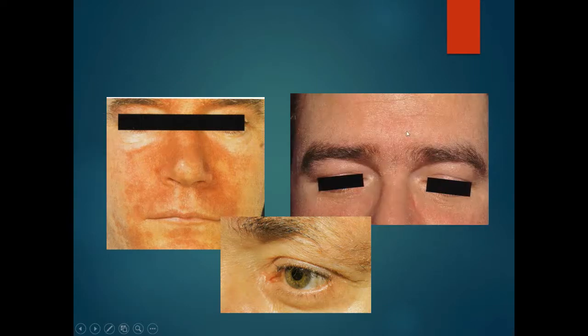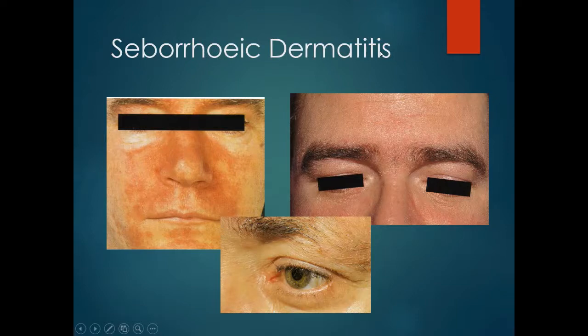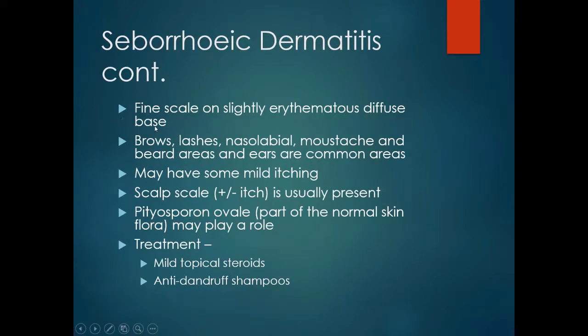Here we have another facial condition with quite confluent erythema around the eyebrows, nose, malar regions and chin. A close look demonstrates a fine scale on the skin, particularly obvious in the eyelashes and eyebrow, showing the distribution of erythema and scale. This is seborrhoeic dermatitis.